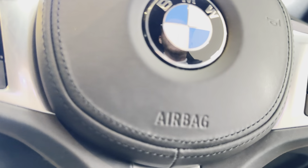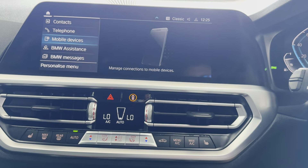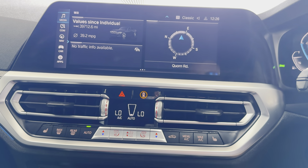Beginning with the multifunction M Sport steering wheel, you've got cruise, speed limiter, voice and volume functions. Covered just over 61,000 miles — 61,296. Touchscreen nav, telephone, audio, Apple CarPlay, Android Auto, DAB, Bluetooth, screen mirroring, USB line-in.